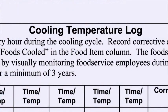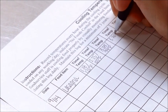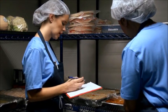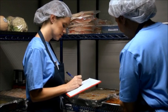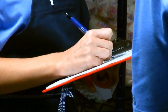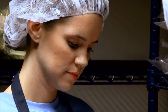Food temperatures should be recorded at regular intervals, for example every 30 minutes. Remember to use a clean, sanitized, and calibrated thermometer when monitoring temperatures. Record the temperature and the time the temperature was checked in your cooling log every time you measure the internal temperature of the food until it reaches the appropriate temperature.